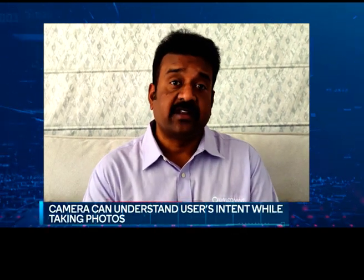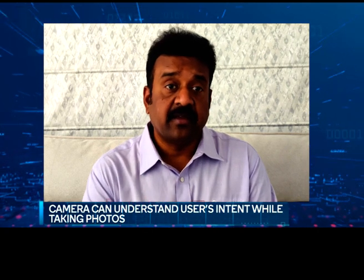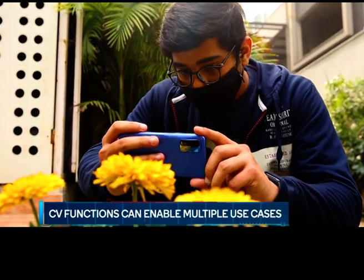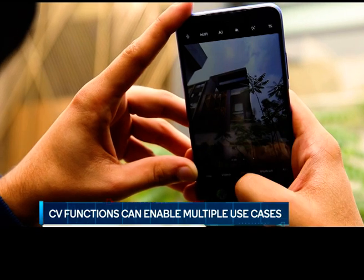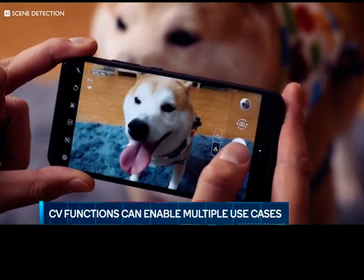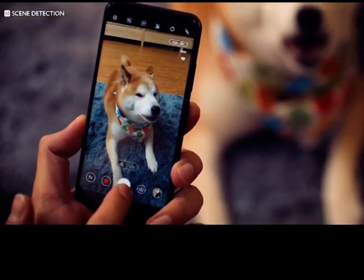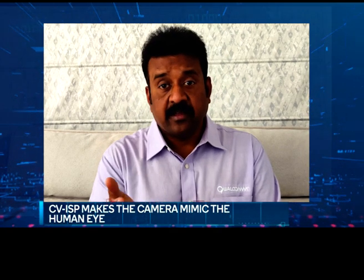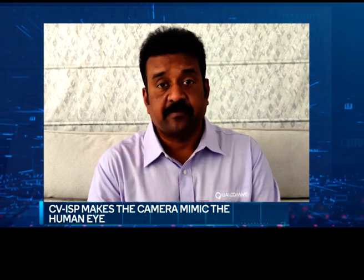The CV part of CV ISP is all about the camera understanding what it sees. When the camera understands the scene, it can map the photographer's intent in a much better way. Once the camera gains that awareness, the CV functions enable any use case the photographer is conceiving — finding key objects in the scene, tracking points of interest, computing depth information, and understanding motion of the camera and its objects, all in real time. Just like the way our eyes view and process data feeding information to the brain — conceptually there is no difference, it's exactly the same.